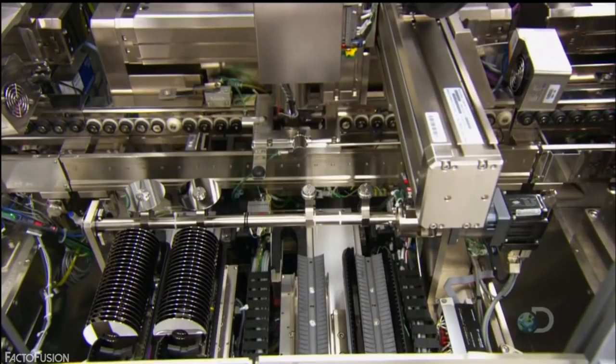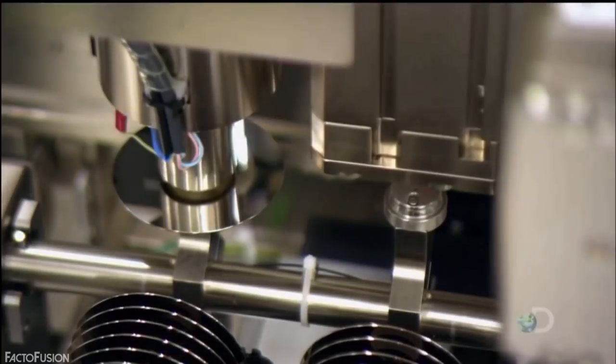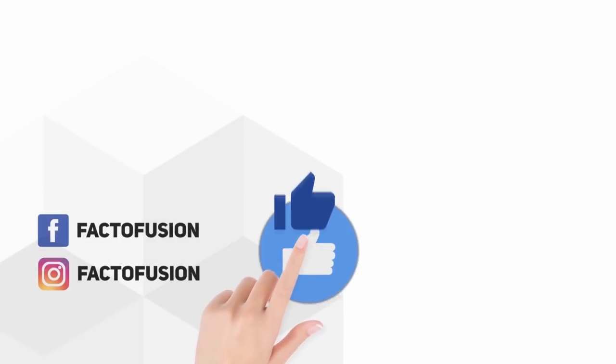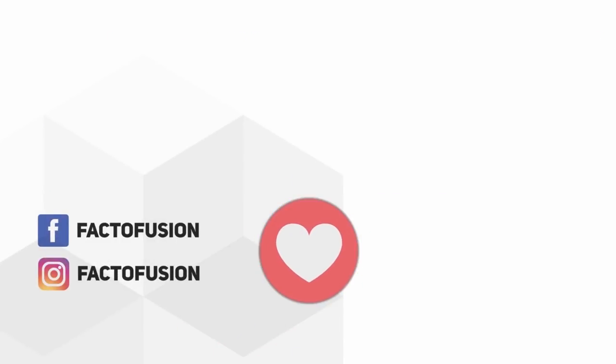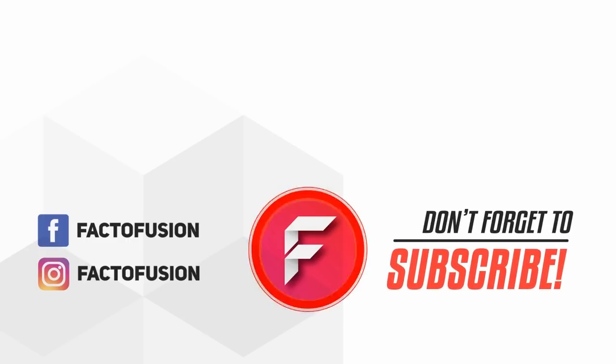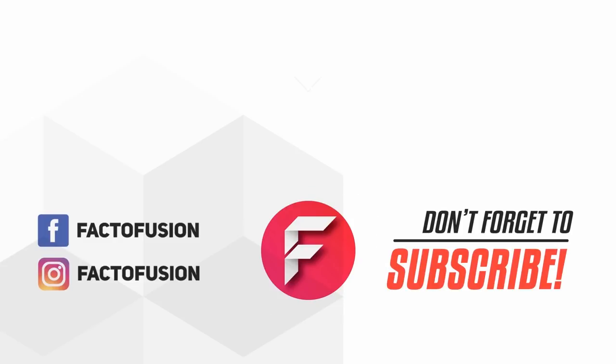Hope you liked this video! Which of these giant machines really amazed you? Do let us know in the comments below. Like and share this video with your friends on social media, and don't forget to subscribe for more such amazing videos. Thanks for watching!